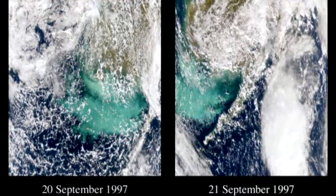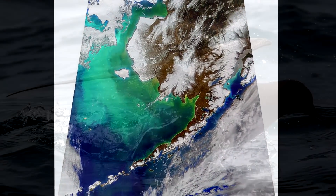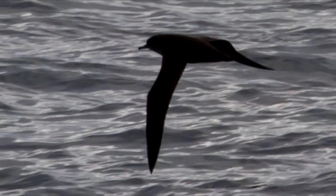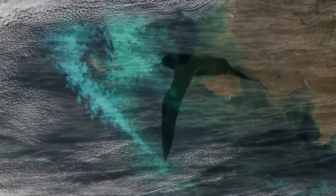Before 1997, coccolithophore blooms in the Bering Sea were rare. A large bloom occurred in 1997 and for several years thereafter. During the 1997 bloom, the bloom was associated with a die-off of shearwaters, a seabird commonly seen in these waters. It was thought that the bloom may have made it difficult for the shearwaters to see their zooplankton prey from the air.